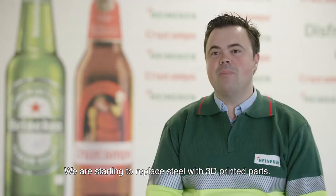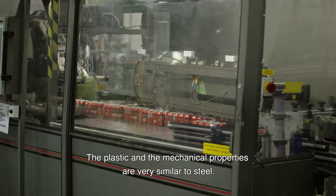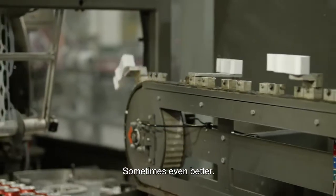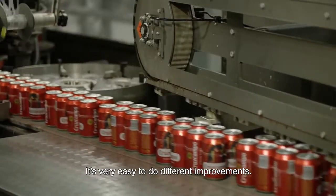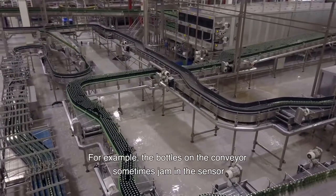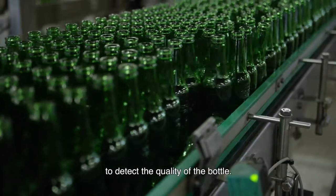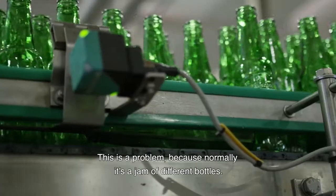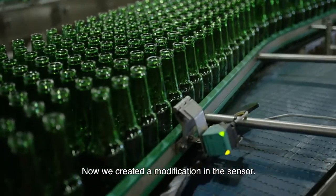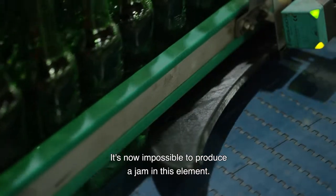We are starting to replace steel parts with 3D-printed plastic components. The mechanical properties are very similar to steel — sometimes better. It's very easy to make different improvements and reduce material weight. For example, bottles around the conveyor sometimes jam in the sensor that detects bottle quantity. We created a modification on this sensor to make it impossible to produce jams in the line.